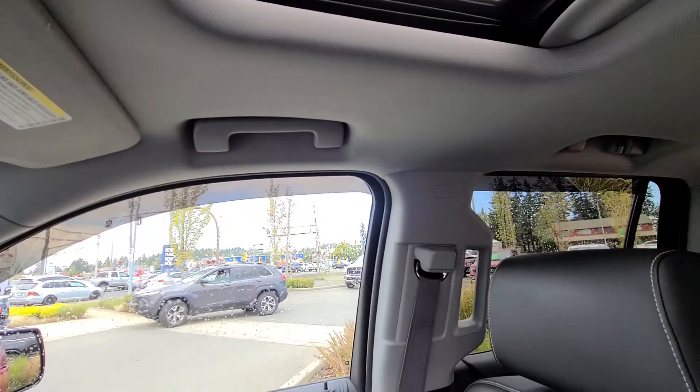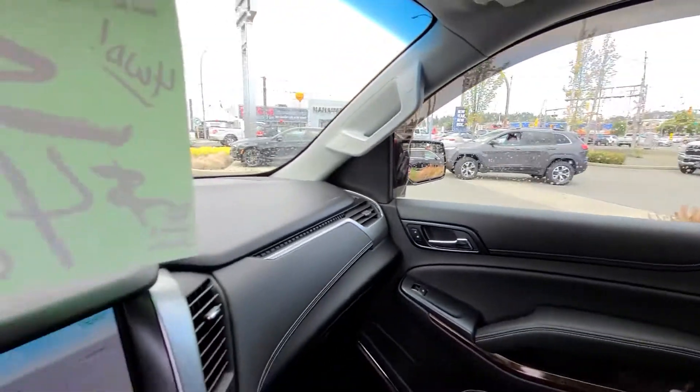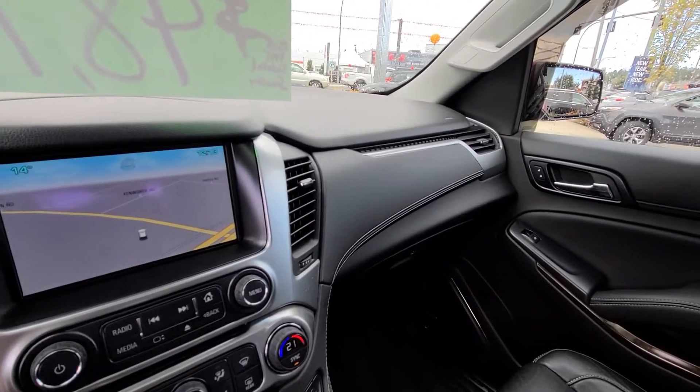Again, 2015 Chevy Tahoe, tows 8,400 pounds, local BC vehicle, no accidents. Again, Steven at Laird Wheaton — look forward to hearing back from you. Bye for now.